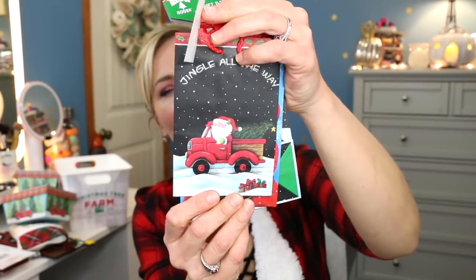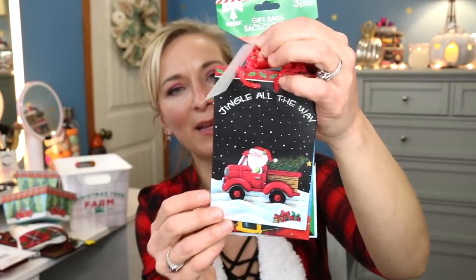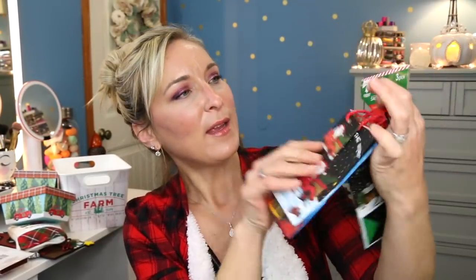This next thing from Dollar Tree is a group of three bags. One of them has Santa with the little red truck — isn't that so cute? Then you've got Santa with gifts and then one that says Over the Snow We Go. They're four by six by two and a half, and you get three of them for a dollar — another great deal.